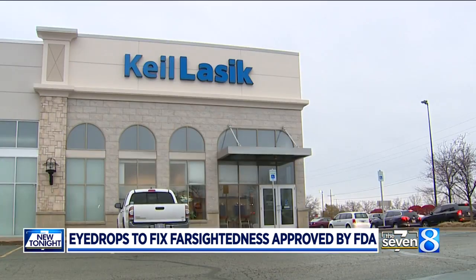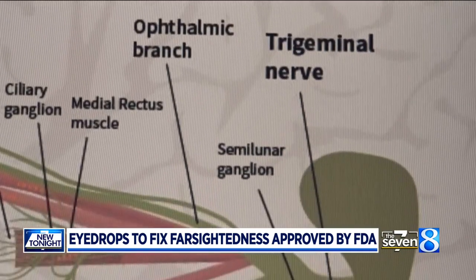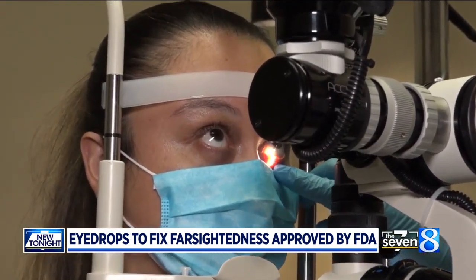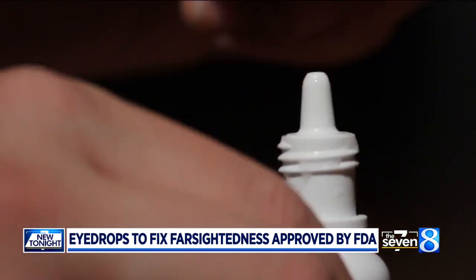Dr. Michael Keel, who owns Keel Lasik Vision Center, is excited. Right now, the only solution for a person who just needs readers is readers — and that's been that way forever, until now. Keel explains that once you're in your mid-40s, you begin experiencing dysfunctional lens syndrome. The lens gets less flexible over time, making it harder to see things up close. This drop softens the lens so that you can see again.